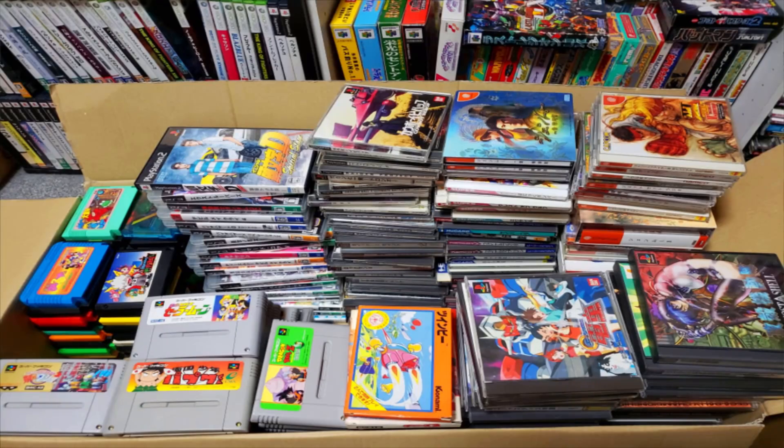Hey everybody, Jim here with another retro game pickups video. It has been a while since I've done one of these, because as of late, most of the game shopping I've been doing has been for other people — mostly for the Patreon. If you don't know, I send video games out in the mail through my Patreon page, so if you've seen on my Twitter or Instagram some of the pictures I've shared...